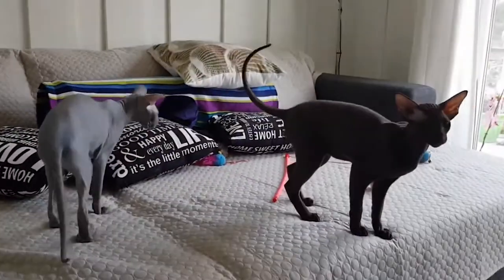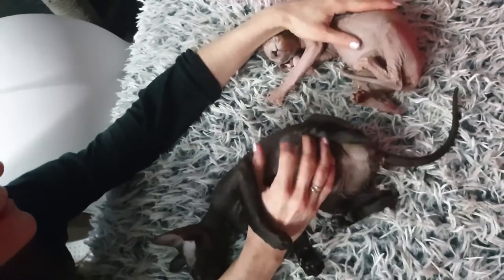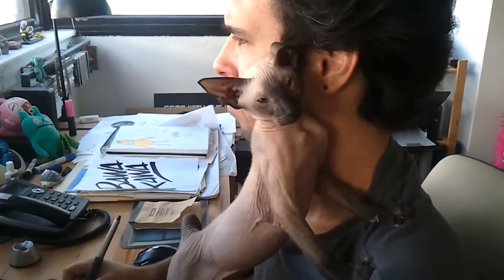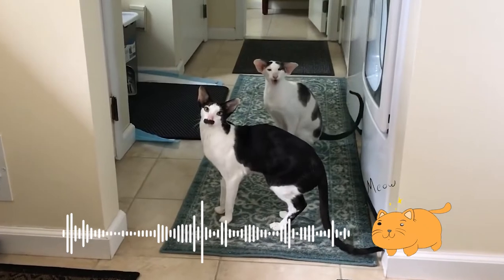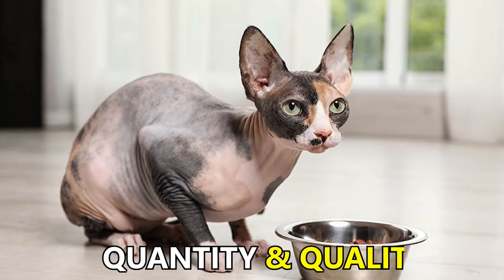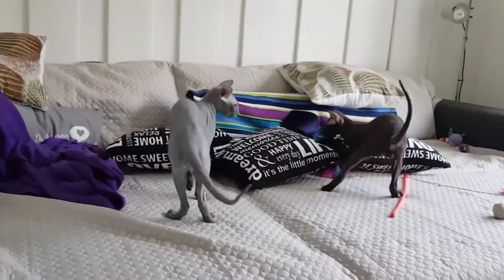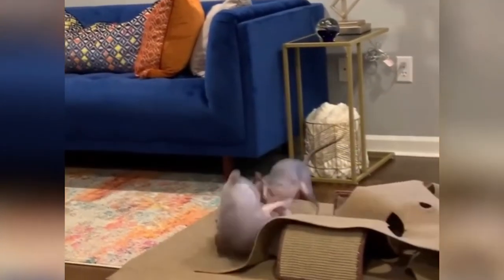Playtime should be monitored, especially with children or other pets, because Baldies are vulnerable to injuries due to their lack of fur. They can be quite vocal with their opinion — they may walk about the house complaining of insufficient attention or a slight change in the quantity and quality of their diet. Whatever the case, they are a ball of entertainment and there is never a dull moment around them.